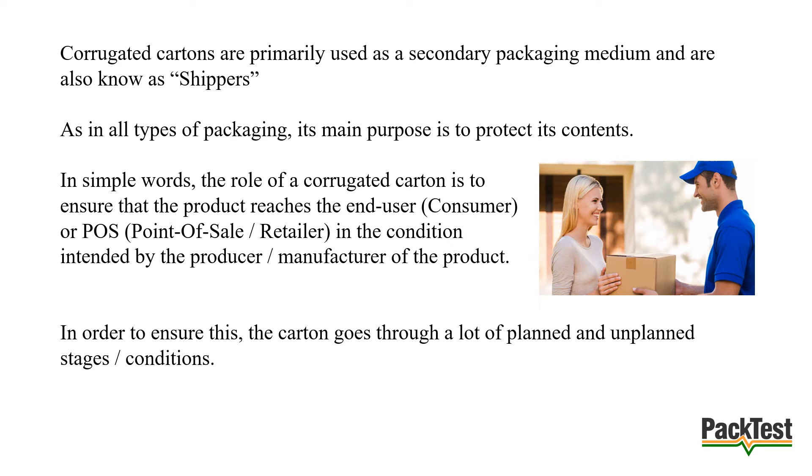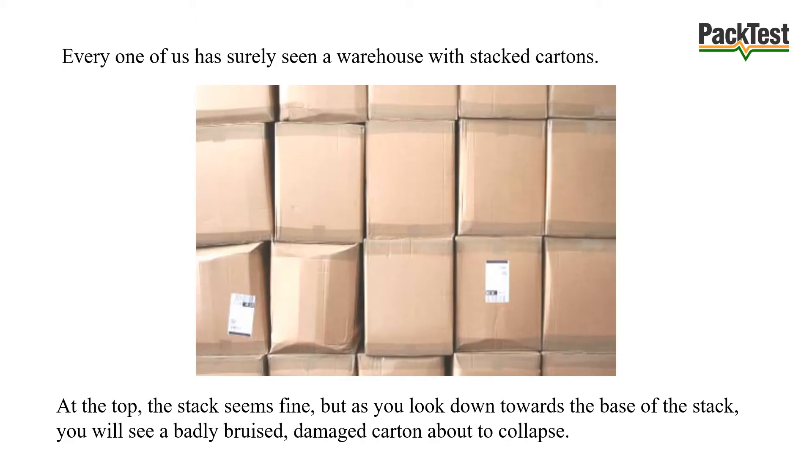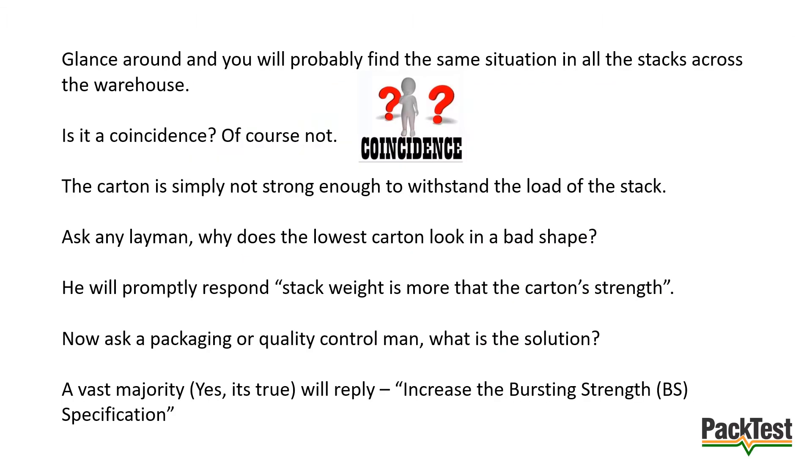In order to ensure this, the carton goes through a lot of planned and unplanned stages or conditions. The first and longest stage in the life cycle of the package is storage — this is where it spends almost 90% of its life. The cartons are stacked and stored in warehouses or godowns. This is also where 95% of the problems or performance issues occur. Every one of us has surely seen a warehouse with stacked cartons — at the top of the stack everything seems fine, but as you look down towards the base you will see a badly bruised, damaged carton about to collapse. Glance around and you will probably find the same situation in all the stacks across the warehouse. It is not a coincidence.